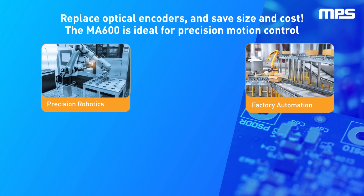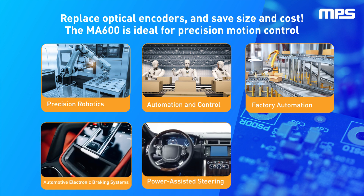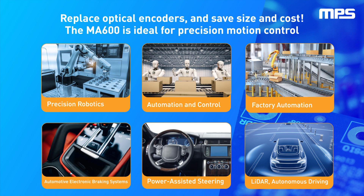These applications include precision robotics, factory automation, building automation and control, power-assisted steering, automotive electronic braking systems, thermal and fluid management, and LIDAR and autonomous driving.